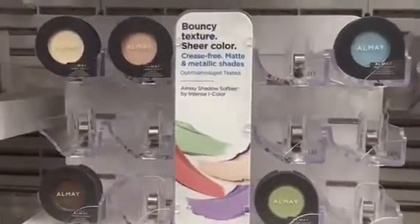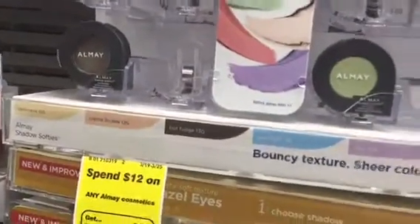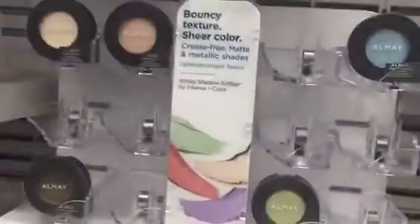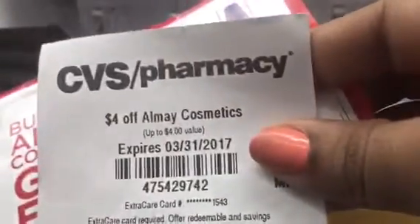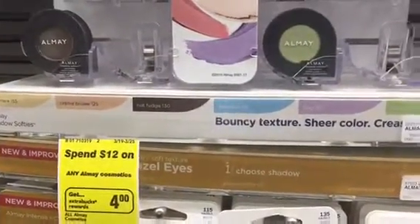Last thing — we are going to do this Almay deal where you spend $12 and you get $4.00 Extra Bucks. Now, in the front of my store there was a tear pad where you buy any two Almay cosmetics and get one free. These are $5.49, so I'm going to grab three of those. I'm going to use this coupon along with this personalized $4.00 off Almay that came out for us, and I'm going to get $4 Extra Bucks back. Let's see how we end up.